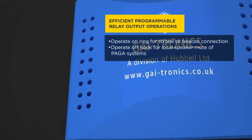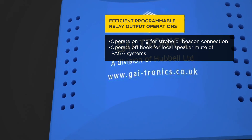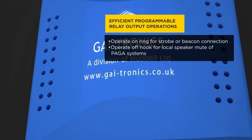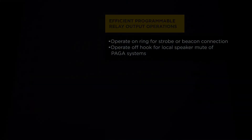A 5-amp rated relay is fitted to all models, programmable for options such as operate when ring for strobe or beacon connection, or operate off-hook for local speaker mute of PAGA systems.